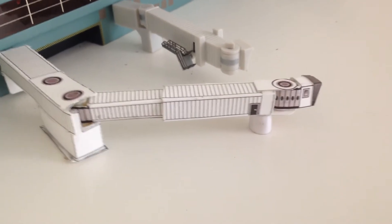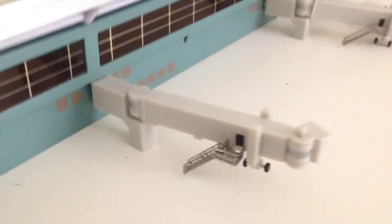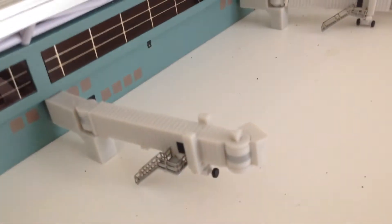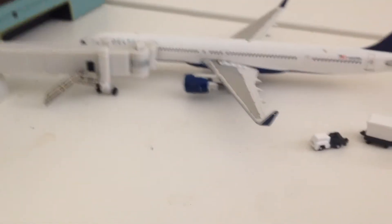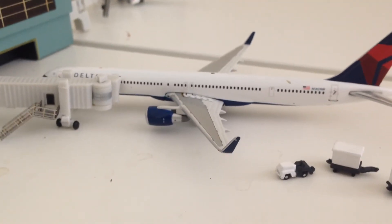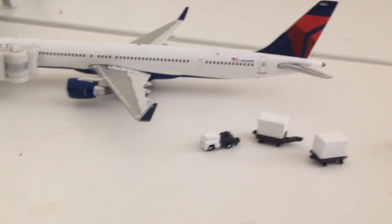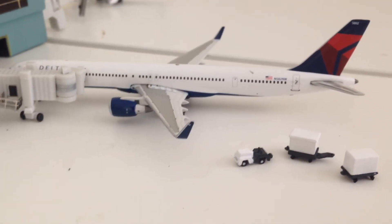Here we have a double jetway, which is what the A380 was coming out of. Another empty gate which is where the Delta 739 came out of. And here we have a Delta Airlines 757-300 loading passengers and baggage — it's going to head out to Detroit Metro Airport this afternoon.